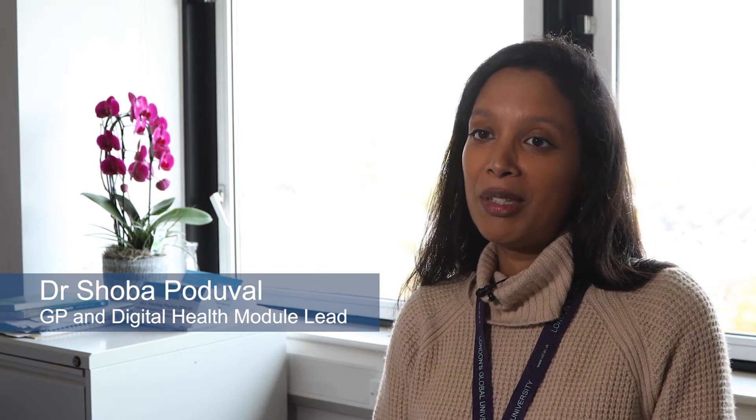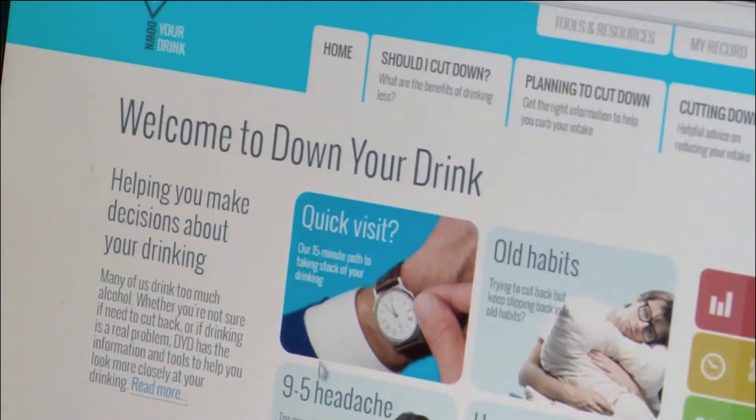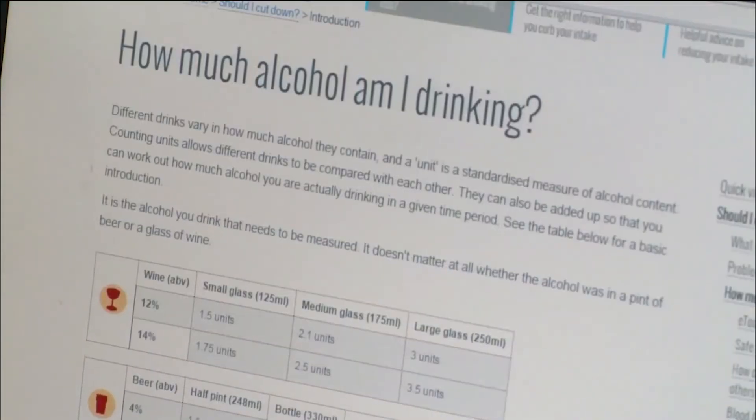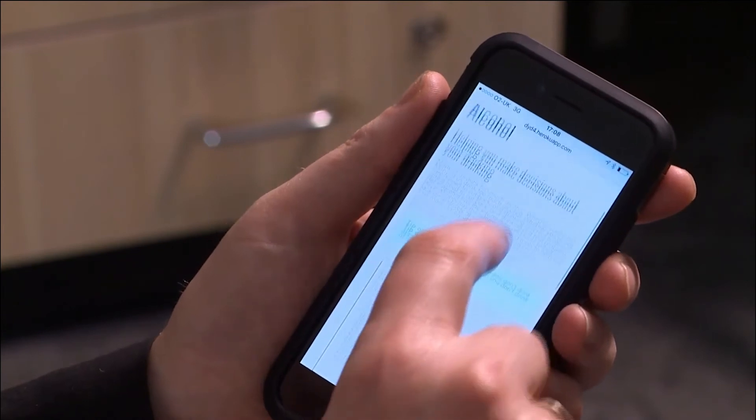The digital health module is a brand new module introduced to help teach students about cutting-edge technology being used in the NHS currently. That includes digital tools for patients to help them self-manage long-term conditions, tools for things like problem drinking, and decision support tools to help people make choices around things like contraception. We also have research experience in how digital technology and remote consulting affects doctor-patient interactions and consultation types, and we'll also be talking to students about how electronic patient records are being used for research.